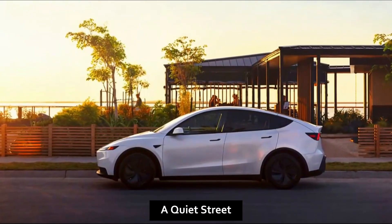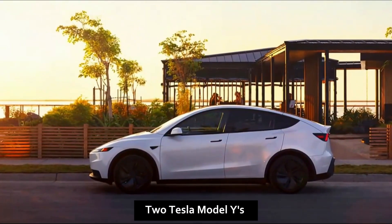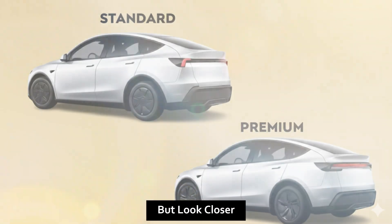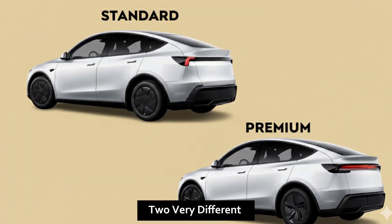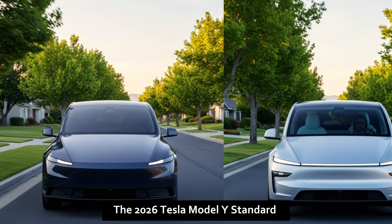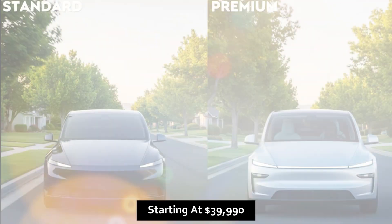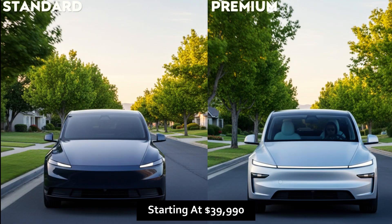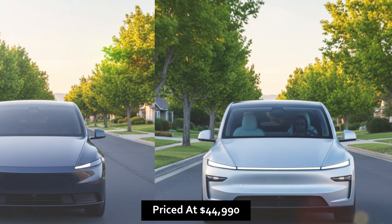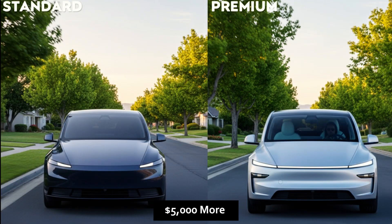Dawn breaks over a quiet street. Two Tesla Model Y's sit side by side — identical shapes, different stories, same badge, same promise. On the left, the 2026 Tesla Model Y Standard, starting at $39,990 — the most affordable Tesla ever built. On the right, the Model Y Premium, priced at $44,990. Five thousand dollars more, but for what exactly?